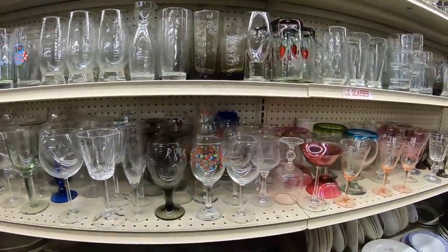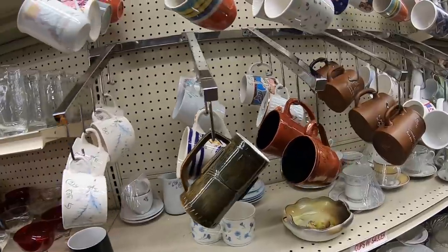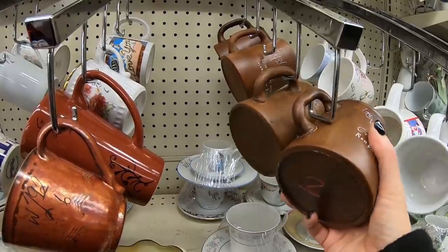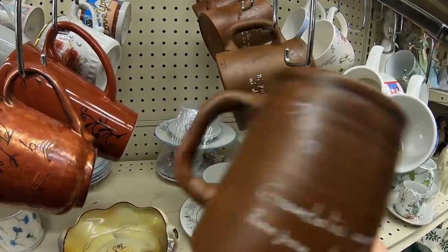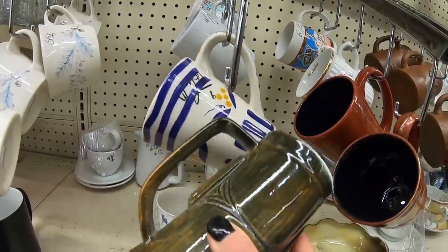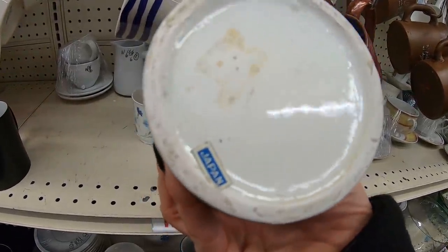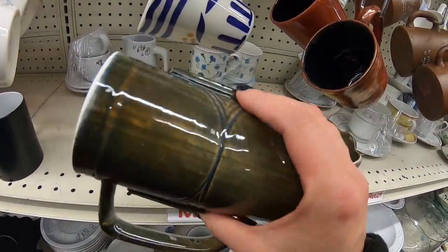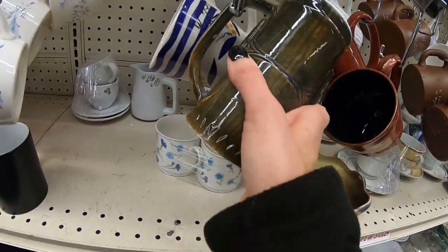Lots of glassware, as always. You can hear rattling. These are very thin. This looks like a Tiki mug — and it is. $8.98. It has the Vintage Japan sticker. Tiki mugs can do really well; it just depends if they're branded. For $9.00, I think I'll pass on that, though.